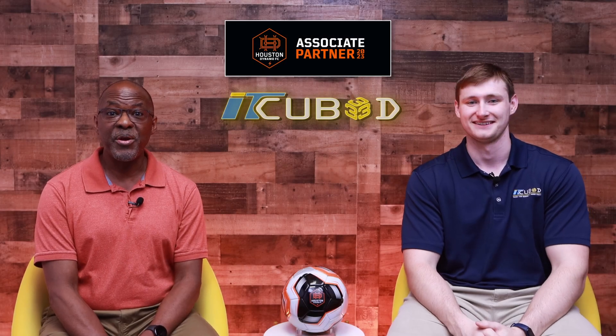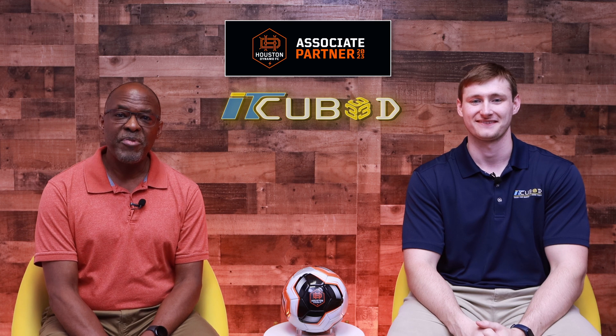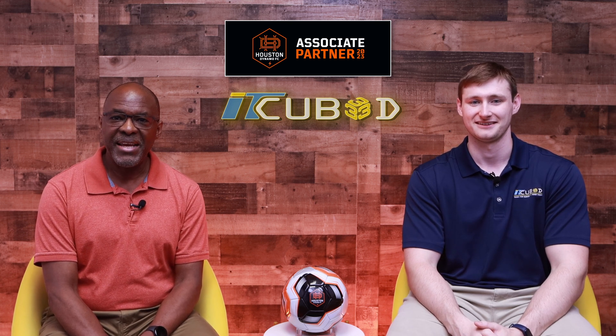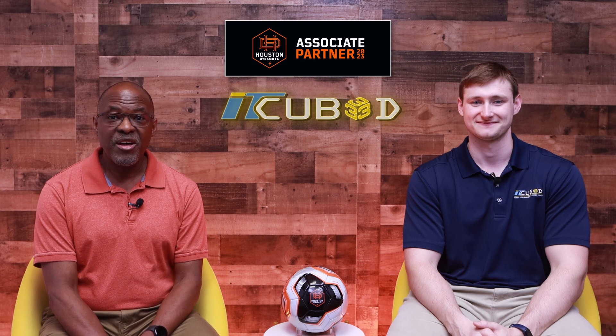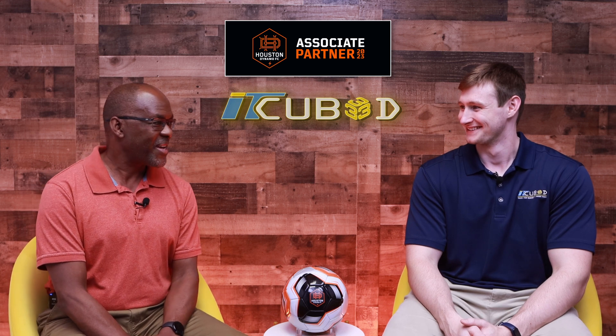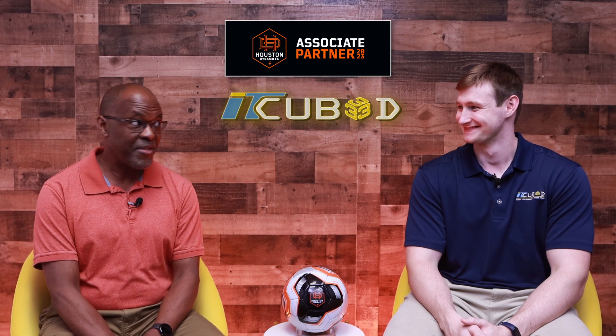Welcome to Dynamo Dynamics, your goals to digital dominance. I'm Danny Perry, your host for this unique fusion of soccer and technology innovation. With me today as always is our Wizard of Technology support, Kai Peterson. Kai, you ready to talk some Dynamo soccer among other things?